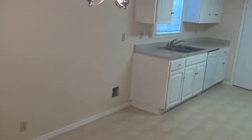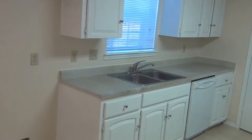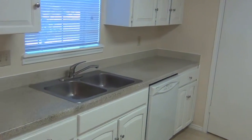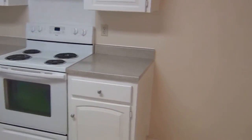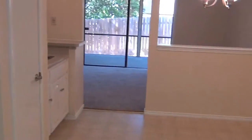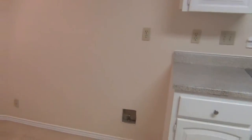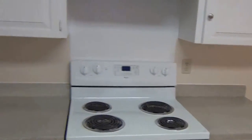There's a pantry and a little eating space — a breakfast area — with quite a bit of cabinet space. There's a stove and that's where the refrigerator goes, right over here. We'll shoot the utility room, which leads out to the garage.